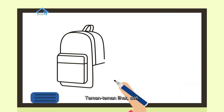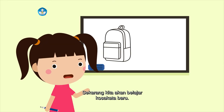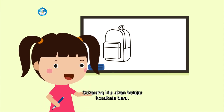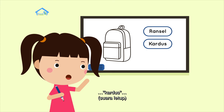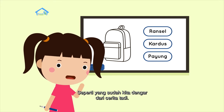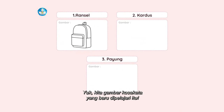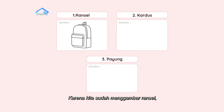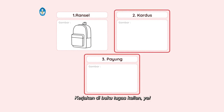Teman-teman, lihat deh. Aku menggambar ransel seperti yang ada di cerita berjudul Ransel Ajaib Ana. Sekarang, kita akan belajar kosa kata baru, yaitu ransel, kardus, dan payung, seperti yang sudah kita dengar dari cerita tadi. Yuk, kita gambar kosa kata yang baru dipelajari itu. Karena kita sudah menggambar ransel, selanjutnya gambarlah kardus dan payung. Kerjakan di buku tugas kalian ya.